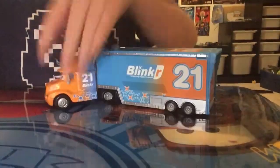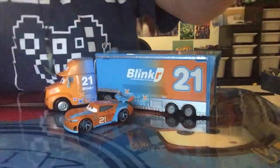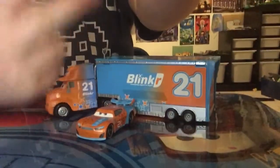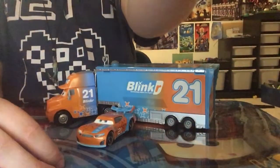Blinker number 21! Blinker decals — cool. This is all cool and stuff but let's get into the racers. Here is Blinker Hauler with his racer. We've got a kerchief, pit tires, and a mechanic box. So those are kind of it for the comparisons — we now have two Blinker things.